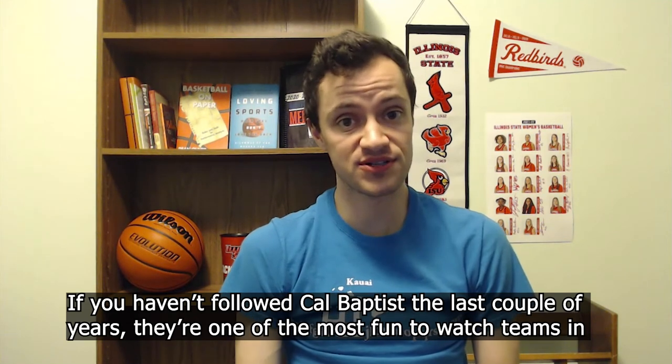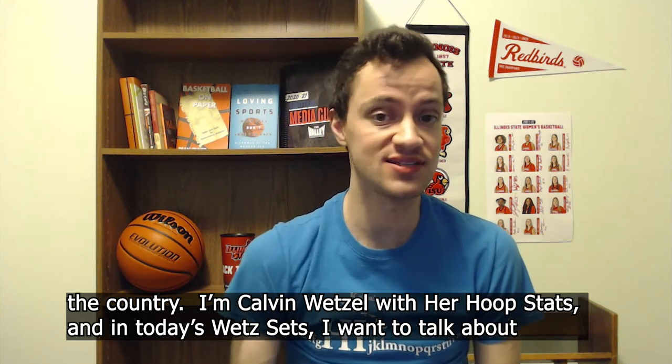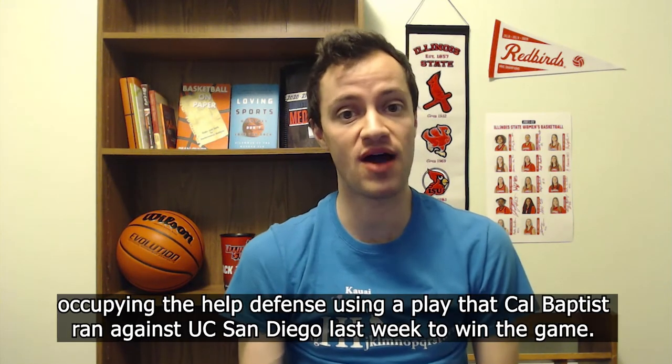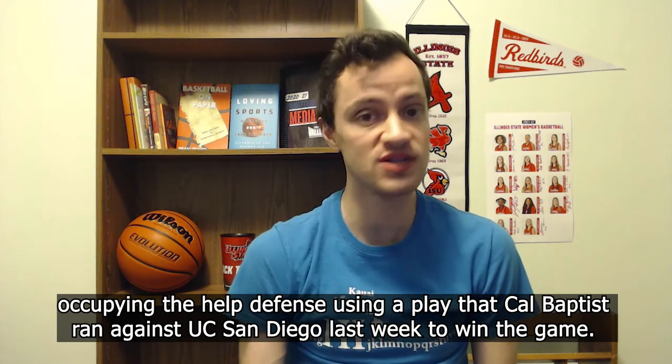If you haven't followed Cal Baptist the last couple years, they're one of the most fun to watch teams in the country. I'm Calvin Wetzel with Her Hoop Stats, and in today's Wetzel Sets, I want to talk about occupying the help defense using a play that Cal Baptist ran against UC San Diego last week to win the game.